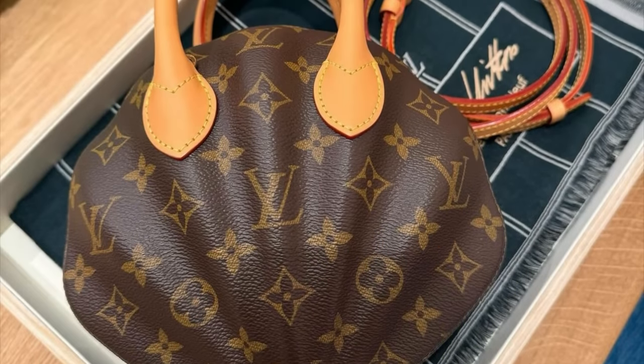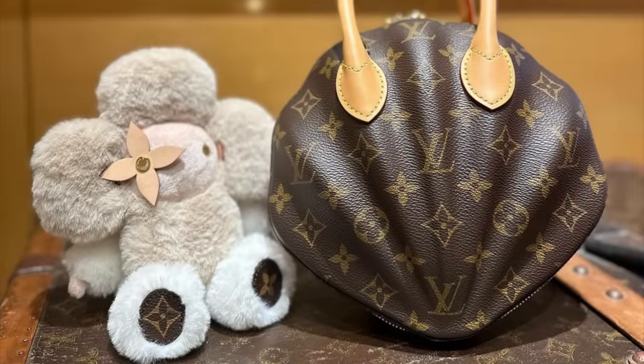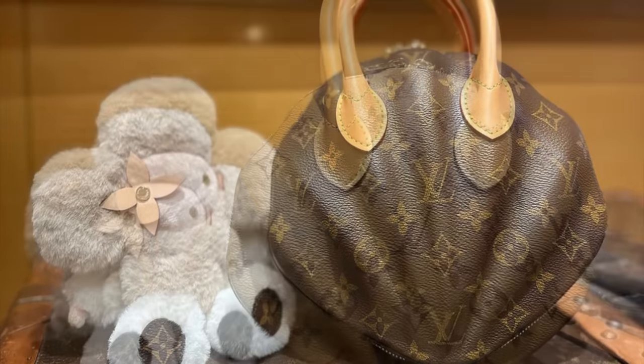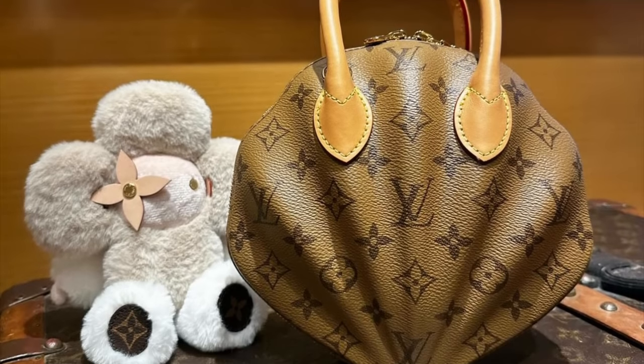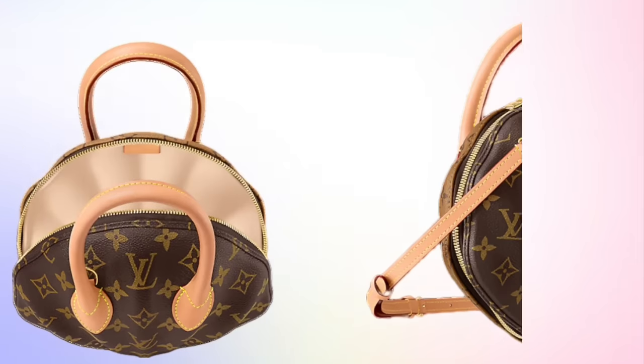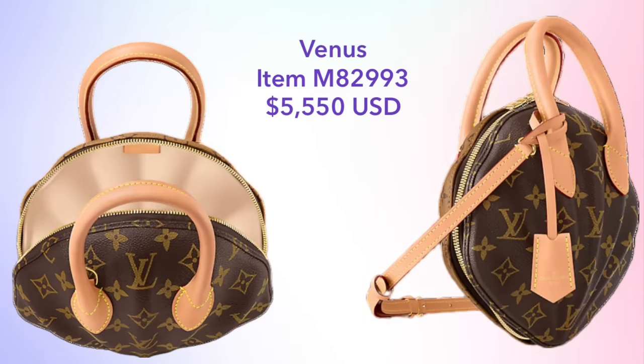Another canvas bag — although it is actually technically a trunk — is the Venus. This is very pricey. It's a cute little bag shaped like a seashell, with reverse monogram on the backside and regular monogram on the front. This is a hard-sided bag, so that's why the price tag is so high. This is priced at $5,550.